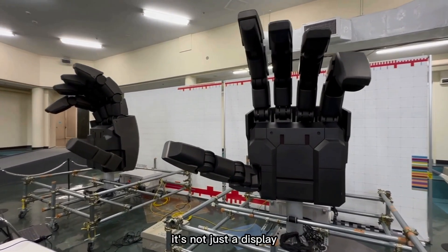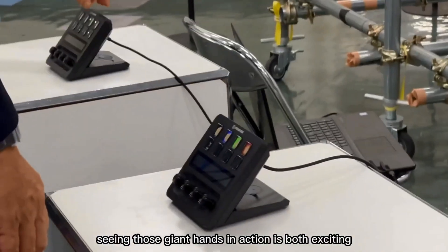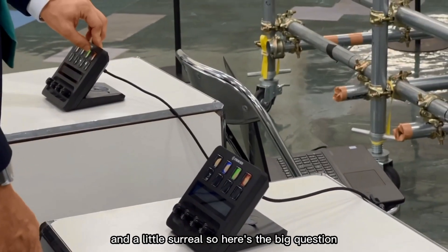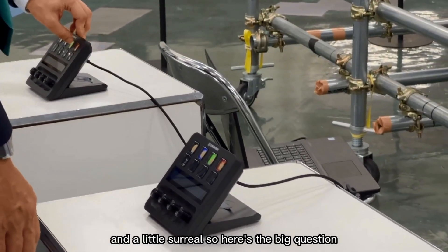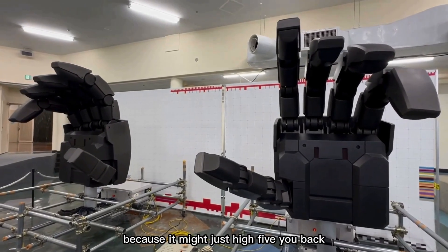It's not just a display — it's a full-on interactive experience. Seeing those giant hands in action is both exciting and a little surreal. So here's the big question: would you be brave enough to give Gundam a high-five? Because it might just high-five you back.